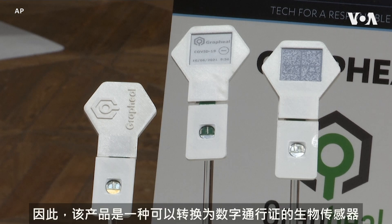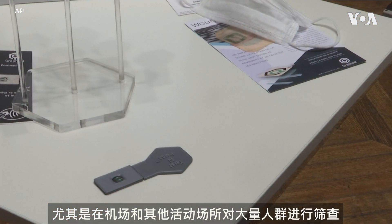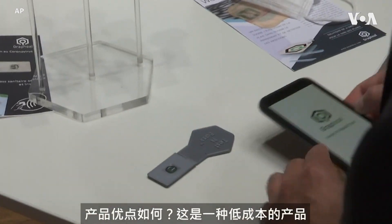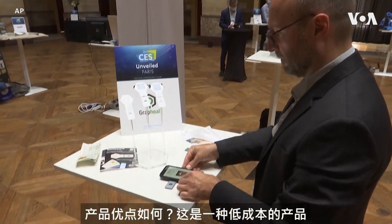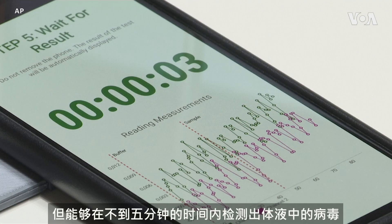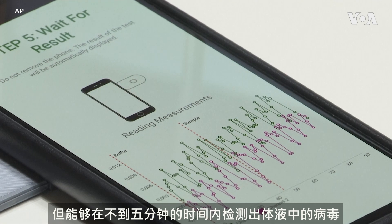This product is a biosensor that can be converted into a digital pass. It can be used for Covid-19 detection, especially to screen large flux of people in airports and other places like events. It's a low-cost product that is able to detect a virus in a body fluid in less than five minutes.